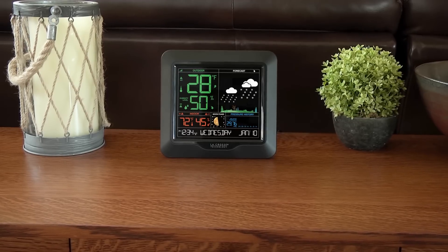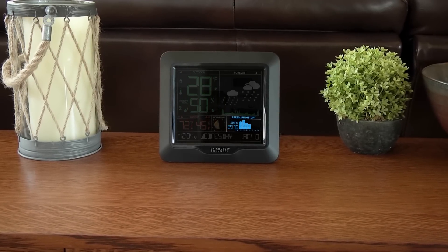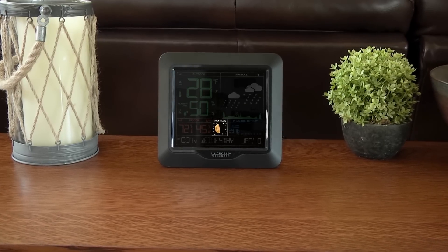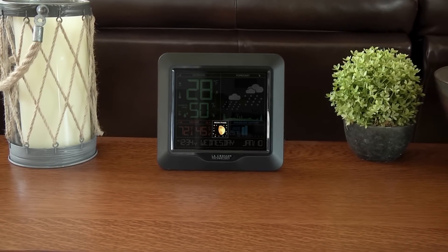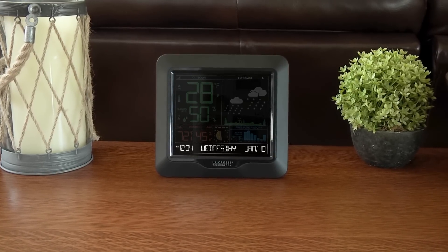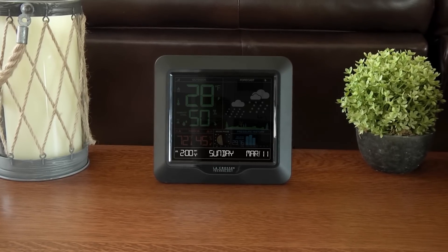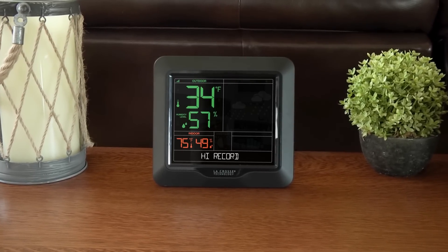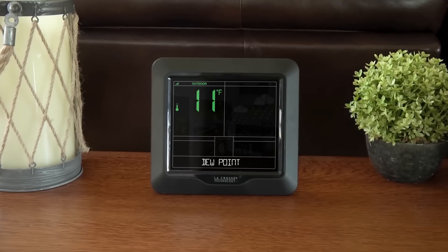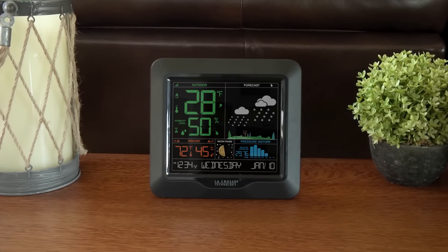Some other key features include barometric pressure readings with an animated history graph that displays the pressure trend over the past 24 hours, a beautiful moon phase readout that automatically adjusts according to the lunar calendar, an atomic time and date setting which will allow the station to accurately set itself and update for daylight savings time all on its own, daily high and low temperature and humidity records, as well as heat index and dew point readings, and an adjustable backlight with high, low, and off settings.